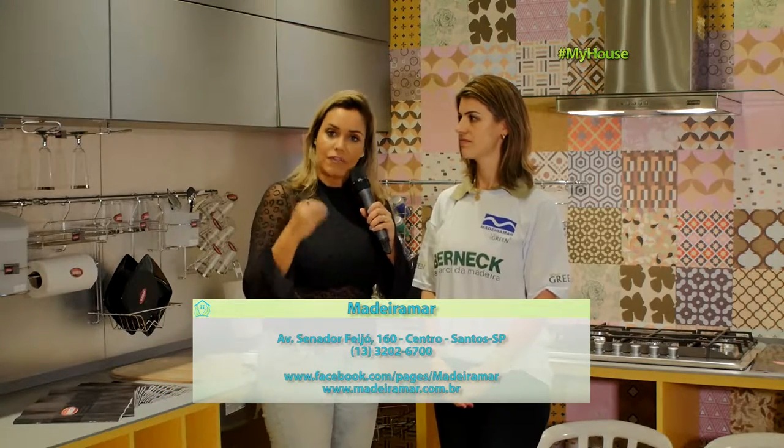O Daniel vem trabalhando com a Bernec há um bom tempo, desenvolveu uma pasta exclusiva — então você encontra 36 padrões, praticamente o nosso leque inteiro de opções, em 6 milímetros e em 18 milímetros, tudo para deixar o seu projeto sensacional. É uma parceria bem bacana. O Daniel é fantástico, aqui é uma das lojas de maior conceito, uma das maiores lojas aqui na Baixada. Num momento de crise, ele investe no produto e na cidade — vocês estão de parabéns. O pessoal que quiser encontrar a Bernec e conferir os lançamentos é só vir aqui na Madeira Mar.